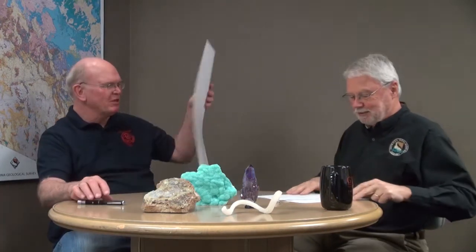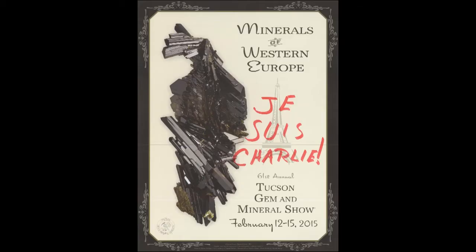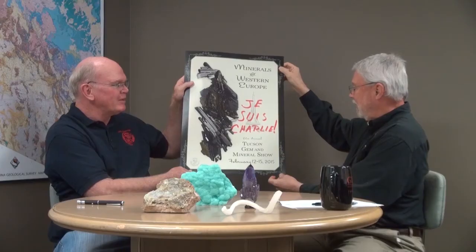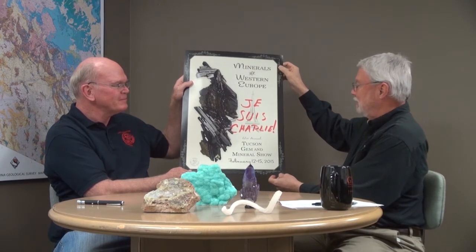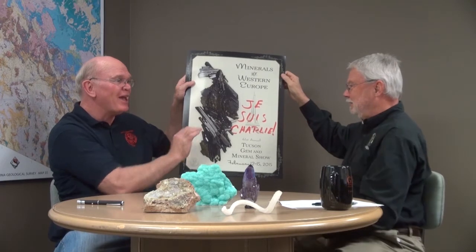You've also brought a poster. This is an epitope from the Alps in Austria, and in keeping with our theme of minerals from Western Europe, we're also demonstrating our solidarity with our brethren in Europe who have had their tribulations for the last week or two. That will be the poster for the 2015 show. The 'Je suis Charlie' is added — that's not part of the original poster.